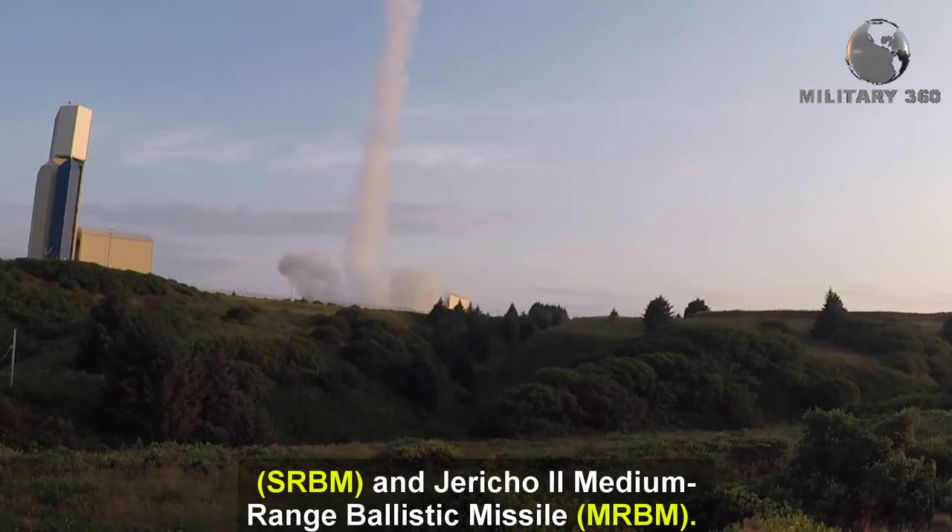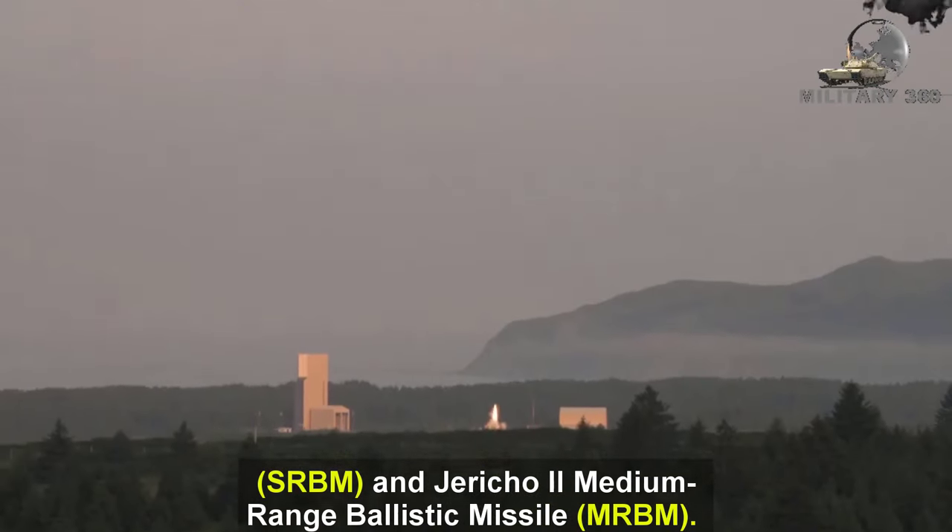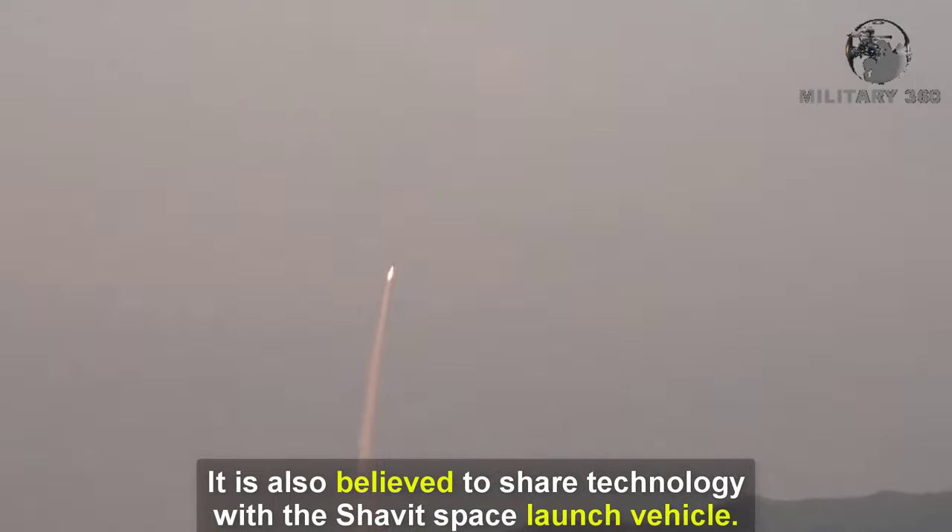The Jericho 3 is also believed to share technology with the Shavit space launch vehicle.